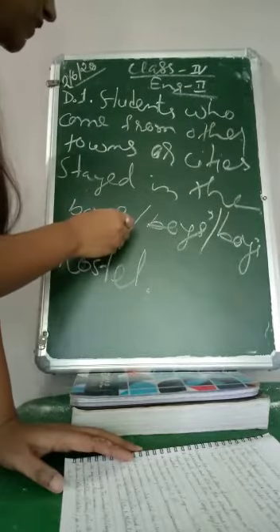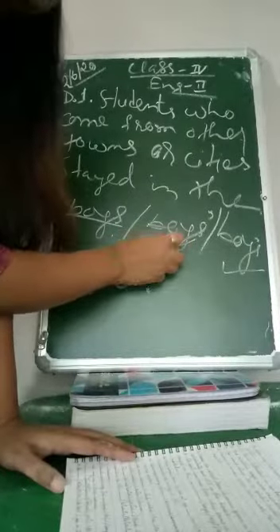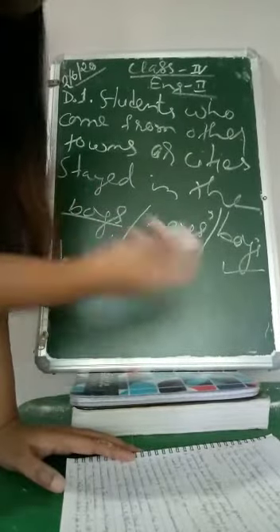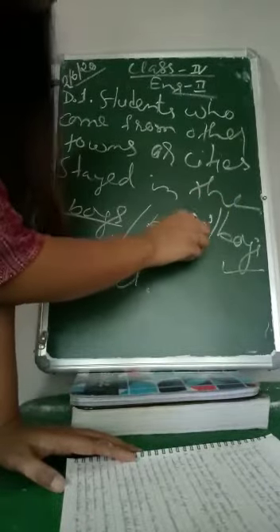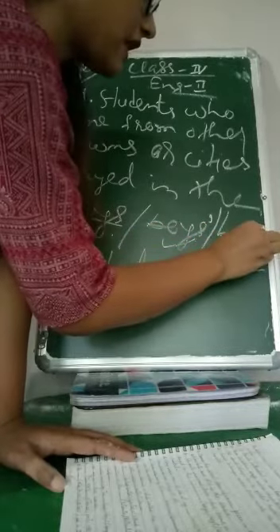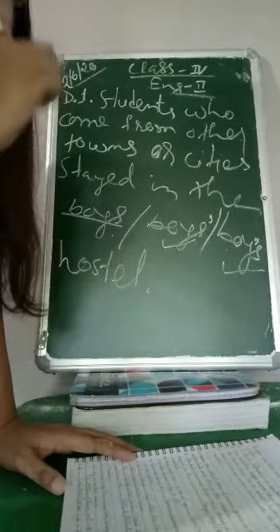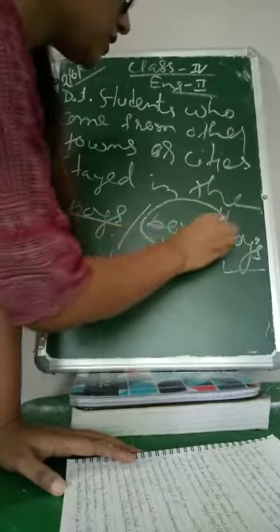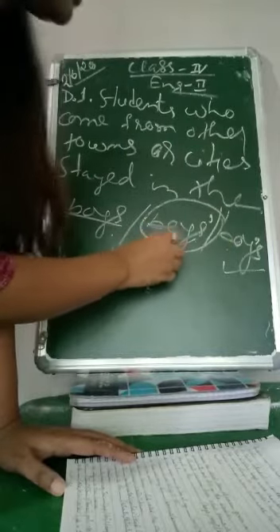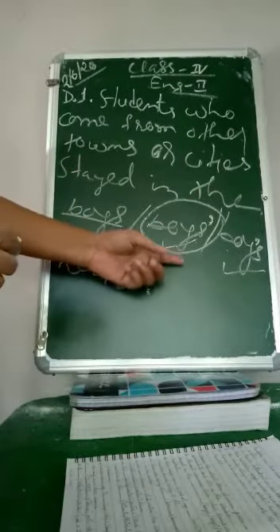So 'boys' here is a regular noun in plural form. Between the possessive plural and the regular plural, we must choose. In the plural possessive noun, at the end of the S we put an apostrophe, and it becomes the plural possessive form. The singular possessive form uses apostrophe S. Since the hostel belongs to many boys — not one boy — the correct answer is the possessive form of the plural noun: boys'.